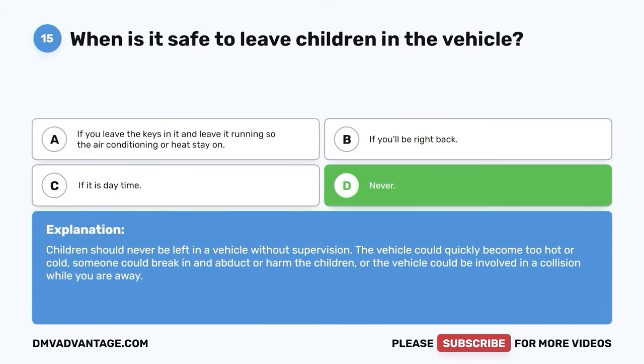Question 52: If your vehicle stalls on the railroad tracks and a train approaches, what should you do? A. Run towards the train and try to stop it. B. Remove all passengers from the vehicle and move in a 45-degree angle away from the train to avoid being struck by flying debris. C. Try to push the vehicle off the tracks before the train gets there. D. Turn on your vehicle's hazard lights and honk the horn — the train conductor can stop soon enough. The correct answer is B. Trains are not likely to be able to stop once the conductor realizes something is on the tracks. Getting all passengers out of the vehicle and moving in a 45-degree angle away from the train will help avoid anyone being hit by flying debris.